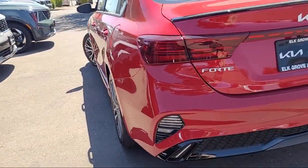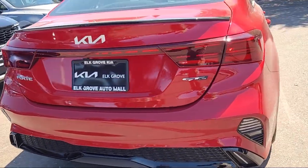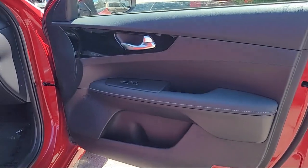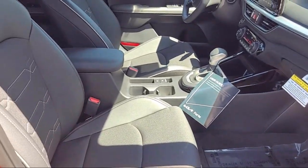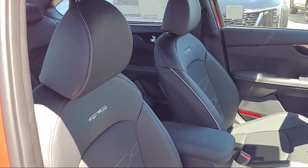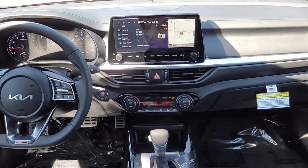Elk Grove Kia is a family-owned and operated dealership dedicated to excellence in customer service, and we focus on treating all of our customers like family. Our friendly and knowledgeable staff is here to help you find the car that's just right for you and priced to fit your budget. We have some of the best lease and financing options available anywhere.